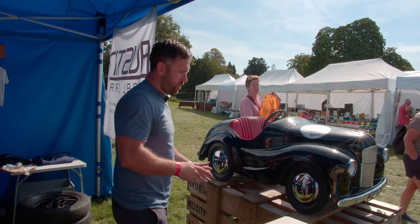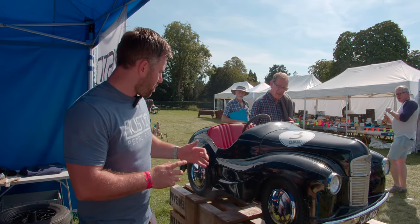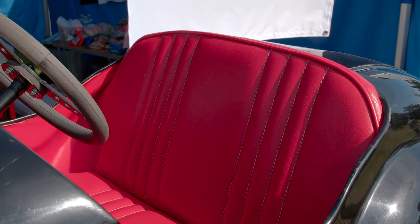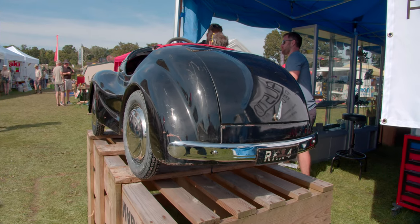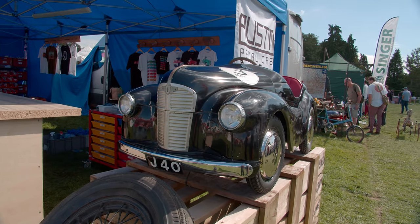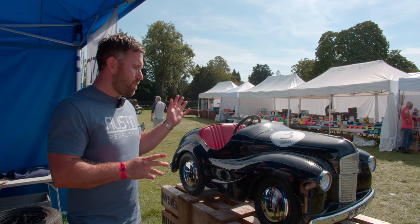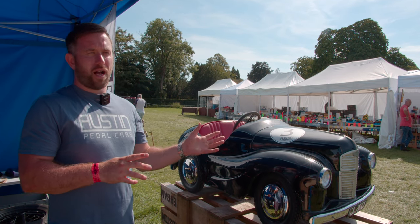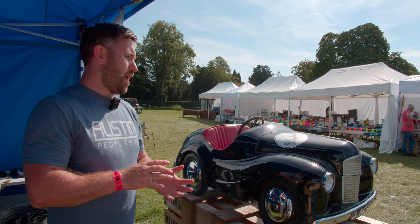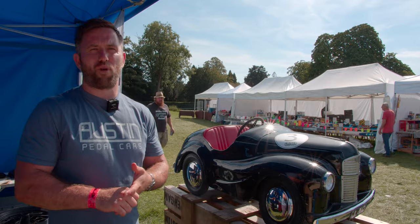This is one of our Austin J40 Pedal Cars. We do all the parts for them — the upholstery, all the wheels, bumpers, grills, everything like that. They're classic British-made pedal cars; there were about 32,098 made altogether. We make all the spares for them, and it allows people to do things like the race at the Centrum Club at Goodwood. People have them as collector's items — they're just a good bit of British history really.